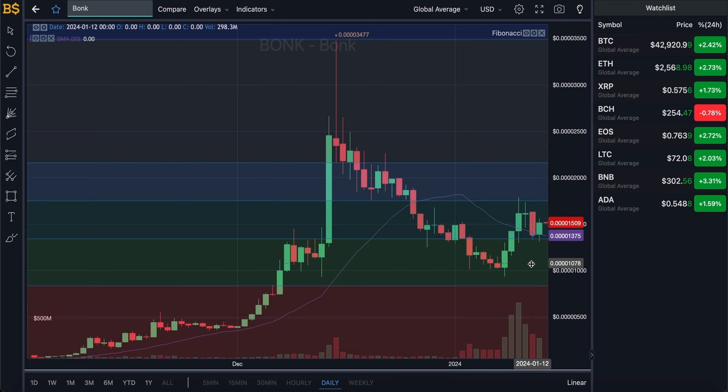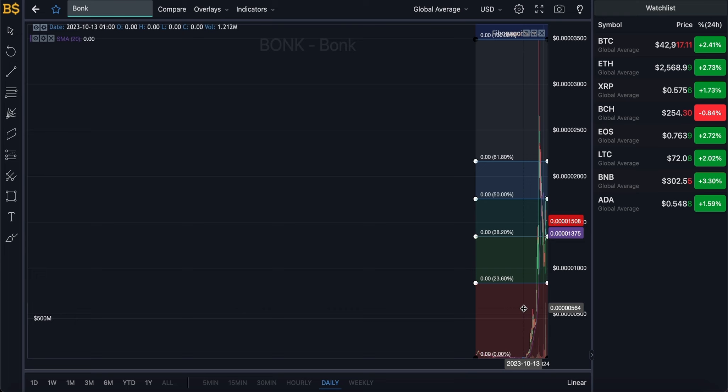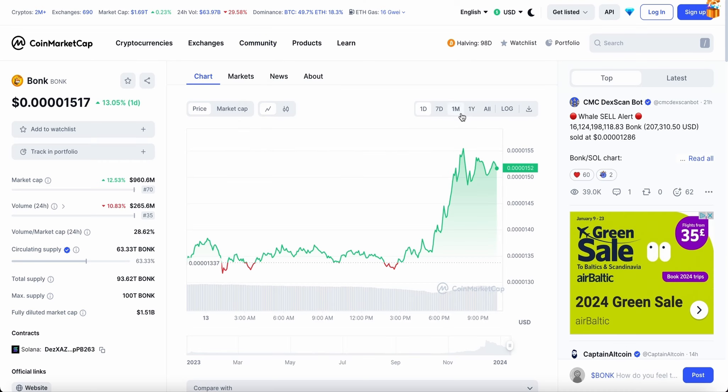By mid to end of next week BONK should have dropped down into the green zone, where it should fluctuate for about a week or two. Then it should potentially drop down into the red zone — I'm expecting BONK to reach the red zone by early to mid-February. From then on it should keep dropping further over the next six to eight weeks, so by March to April time we should be trading in the lower part of the red zone.